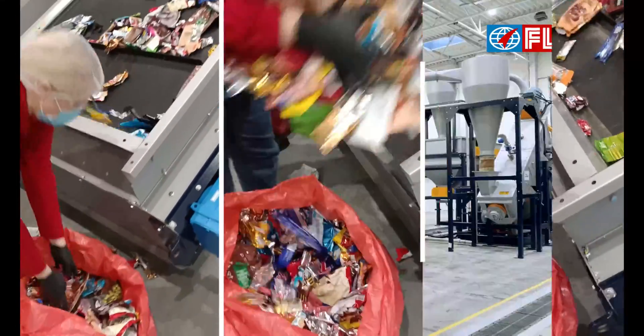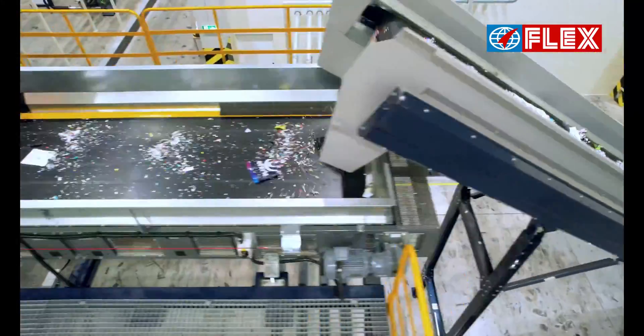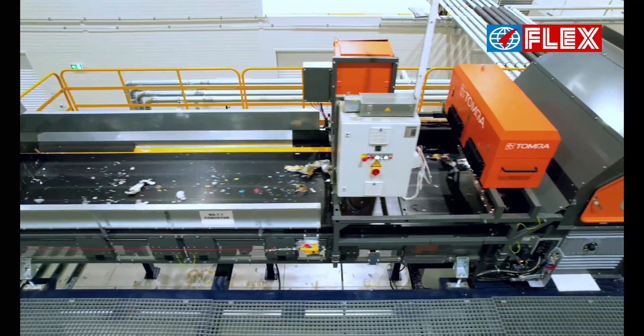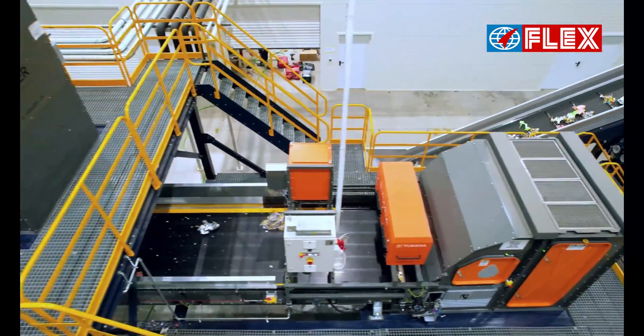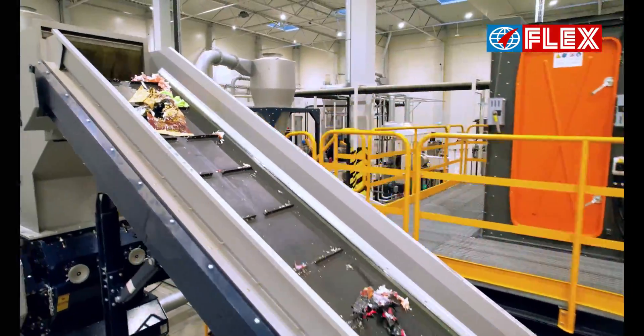The MRF in the Poznan district of Poland segregates the mixed plastics from the municipal solid waste. This waste is baled and delivered to the recycling facility. A magnetic separator removes possible metallic contaminants.